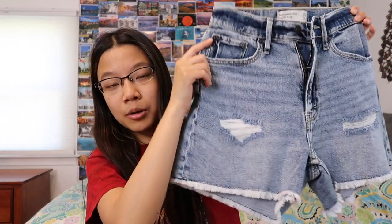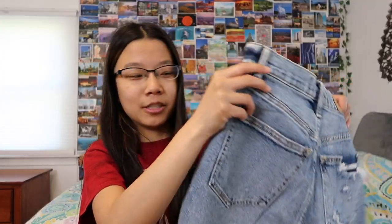Earlier this month I tried on my shorts and a lot of them ended up being too small, so I got some new ones. I got this pair of mom shorts from Abercrombie — they're a bit distressed and I absolutely love this wash. I'm really into mom shorts: vintage, comfy, I think they're the most comfortable and flattering on me. And of course I love high-waisted shorts.